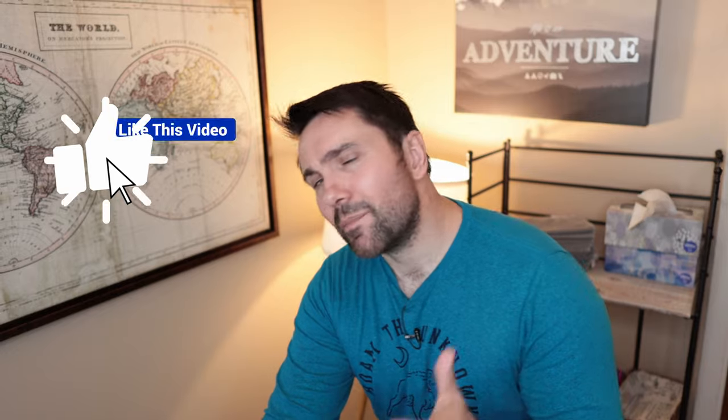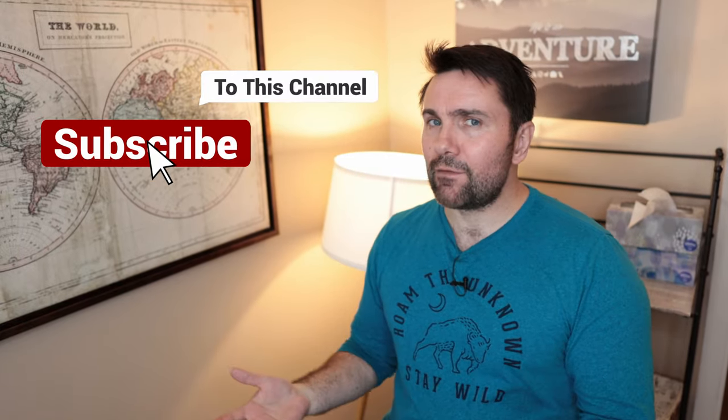Hopefully this video was useful. If it was, please go give me a thumbs up. If you want to see more videos like this on Peloton and other active lifestyle gadgets, go ahead and subscribe. And if you have questions or comments about how much space you think you may need, go ahead and hit me up down in the comments below. Thanks for watching — I'll catch you guys in my next video.